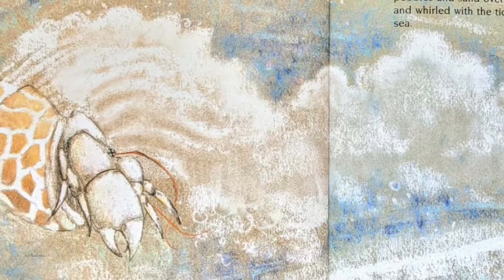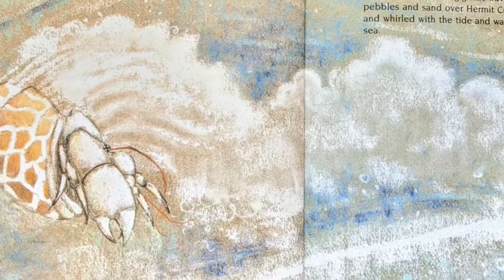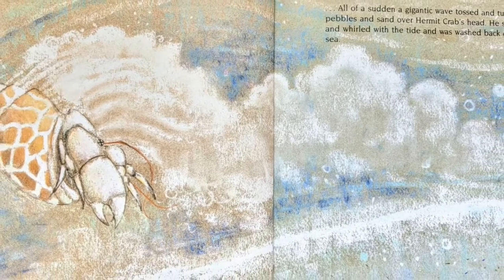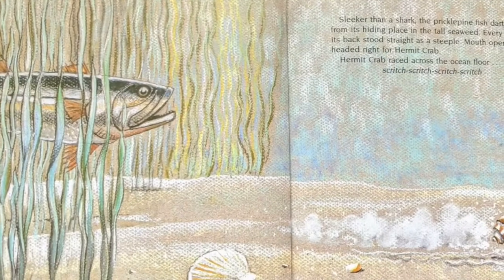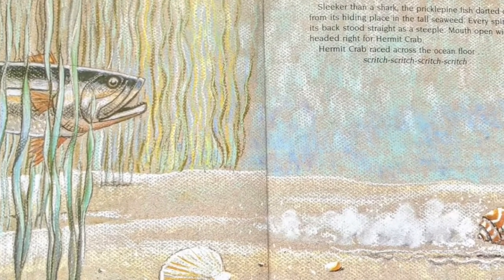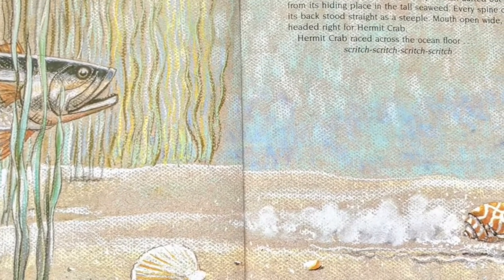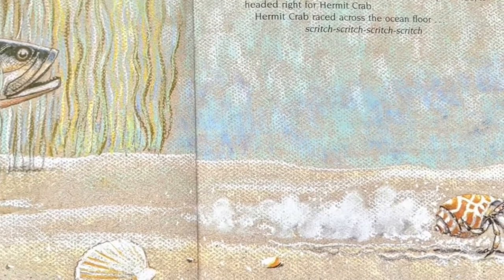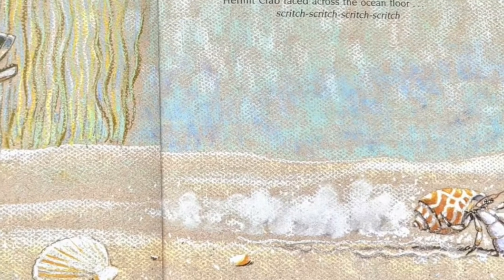All of a sudden, a gigantic wave tossed and tumbled pebbles and sand all over hermit crab's head. He swirled and whirled with the tide and was washed back out to sea. Sleeker than a shark, the prickle pine fish darted out from its hiding place in the tall seaweed. Every spine on its back stood straight as a steeple. Mouth open wide, it headed right for hermit crab.